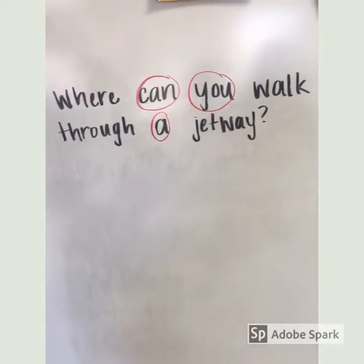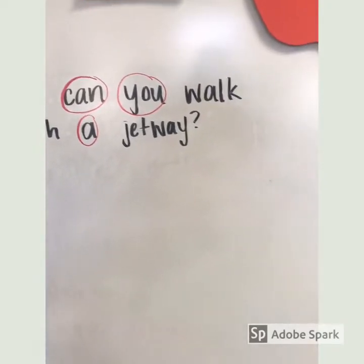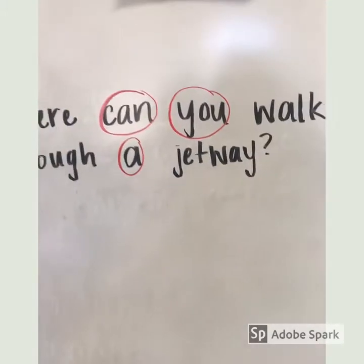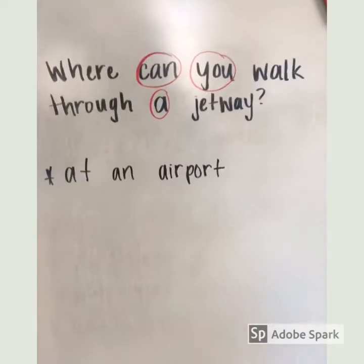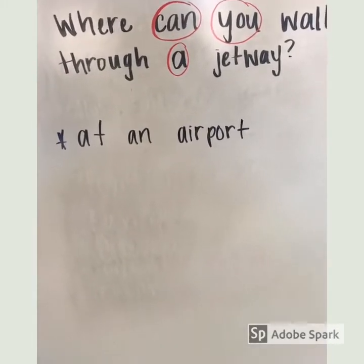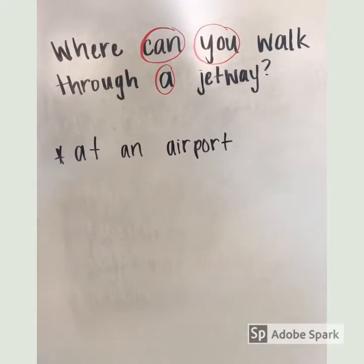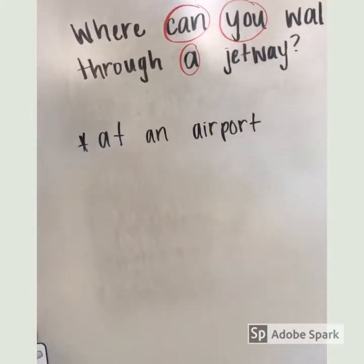Our question says: 'Where can you walk through a jetway?' Think in your head — where can you walk through a jetway? You can walk through a jetway probably at an airport. Remember in our story, Max has to walk through the jetway to get on board the plane.